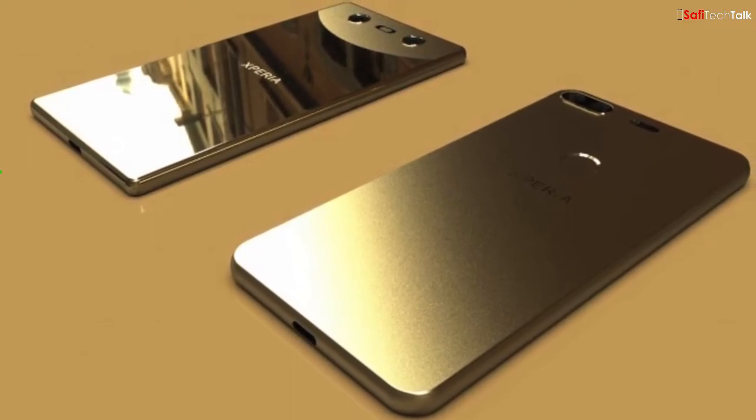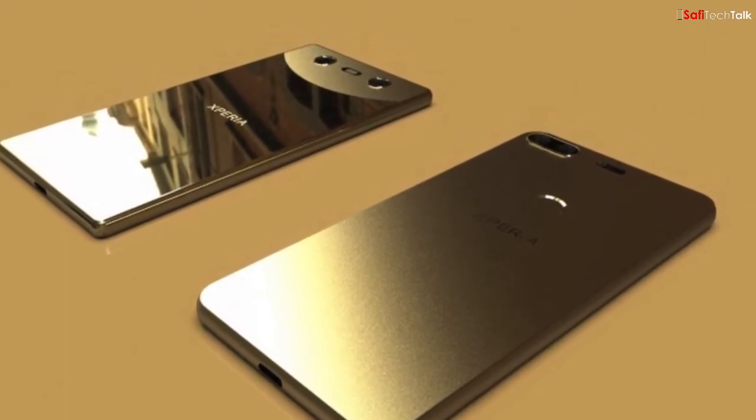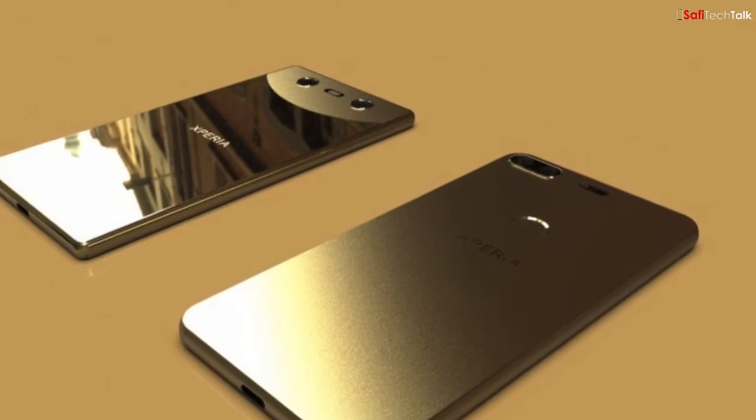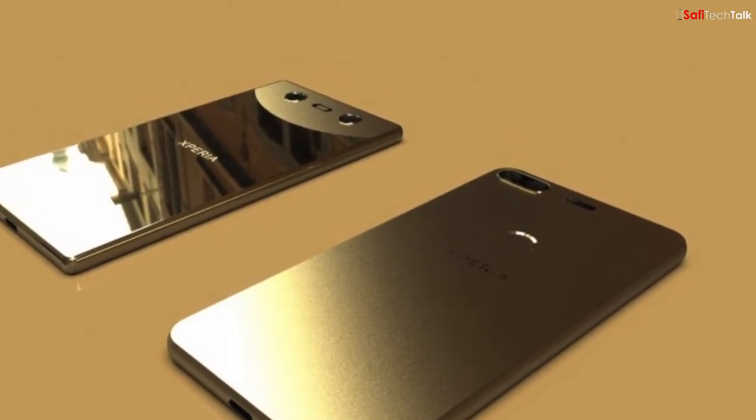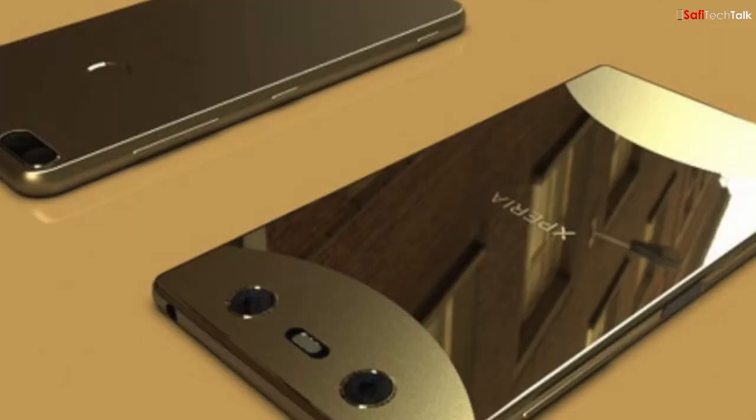Both phones are rumored to include the Snapdragon 845 processor, similar to the Galaxy S9 and LG G7. The flagship model will have 6GB of RAM while the rounded corner model will feature 4GB of RAM. The software will be Android 8.0 Oreo. This is the true Sony redemption for Sony fans — for so long you had these boring phones and now you're finally getting what you deserve. The features are looking incredible, and I'm really interested to see how their dual camera execution and portrait mode will look.